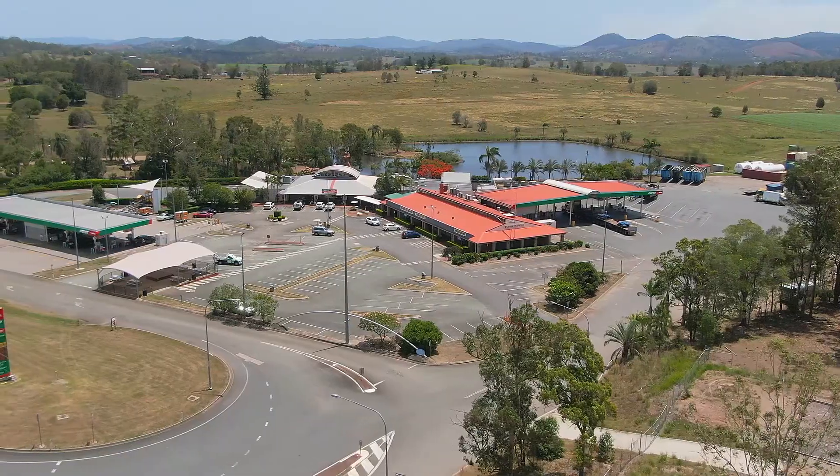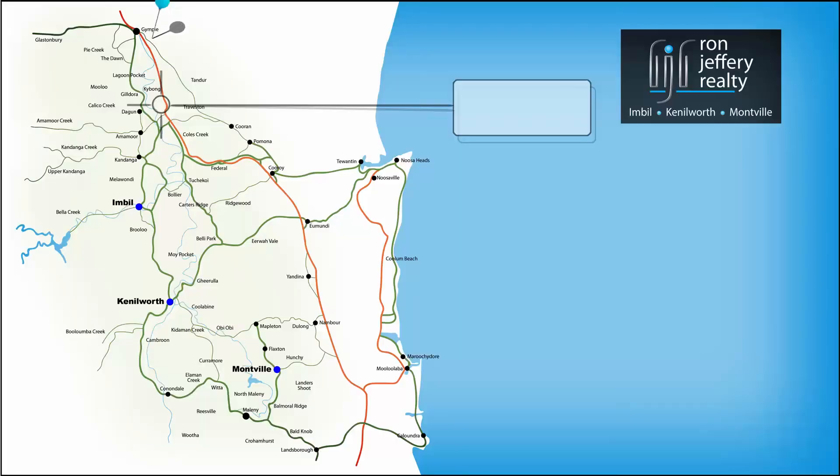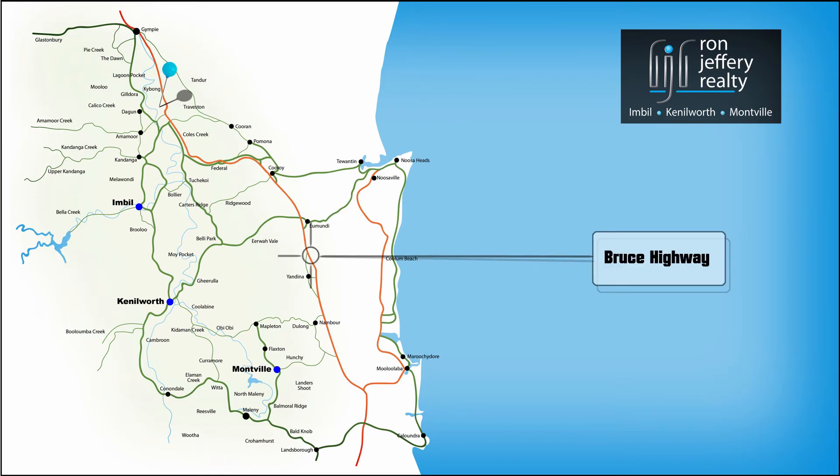Rest Easy Village is located opposite the Puma Service Centre on the Old Bruce Highway at Kaibong. It's 10 minutes from Gympie and has easy access to the new freeway, on your way to anywhere.